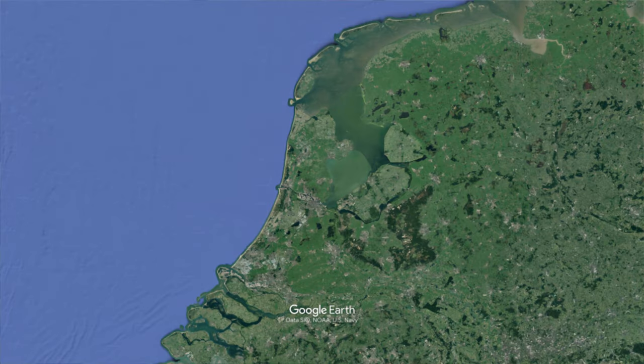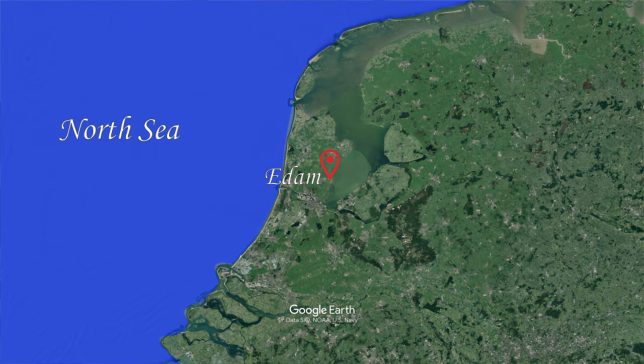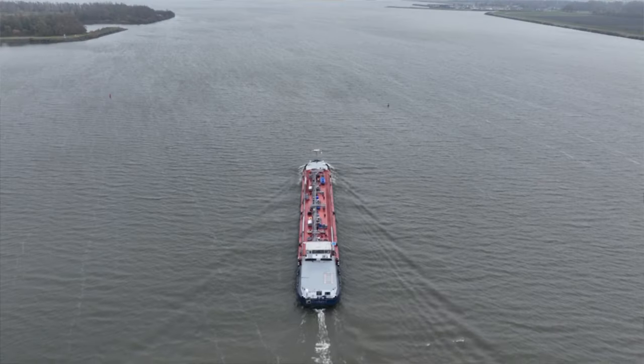Edam cheese is one of those cheeses named after the place where it was sold. Edam is a Dutch town which, before the Markermeer was dammed off in the 1930s, was on the shores of the Zuiderzee. The town dates back to at least the 12th century. It's sheltered from the North Sea but has pretty easy access to it, as well as to the rivers and canals that flow into the Zuiderzee. So it's a good place to ship goods including cheese, which was made in the surrounding flat dairy-farming area.